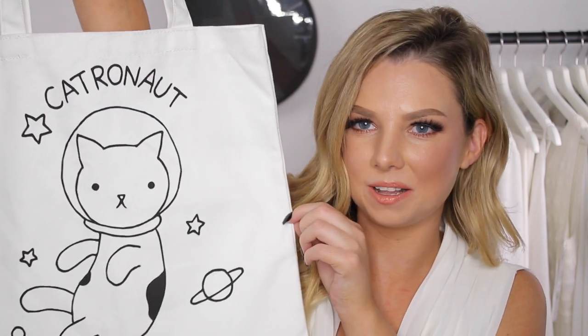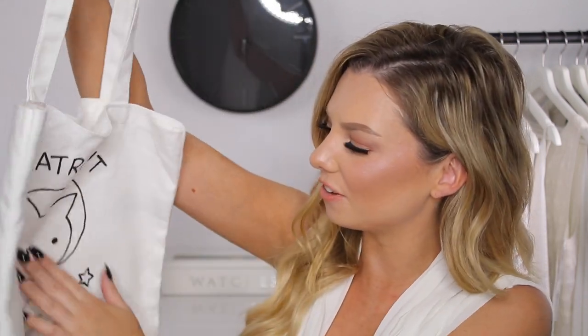I went to a Forever 21 when I was in Shinjuku — I spent a whole 24 hours in Japan by myself and did a lot of shopping on the second day. I bought my brother a bunch of One Piece merch and did the souvenir thing. I saw this adorable little tote bag that's got 'Catronaut' written on it that I thought was so cute — I actually took it to the supermarket today and used it for my groceries. It was only a few dollars. Forever 21 there was so different to Australia — so much better, with a section for every possible kind of event.